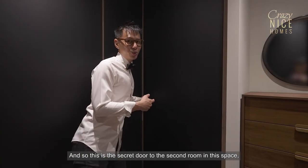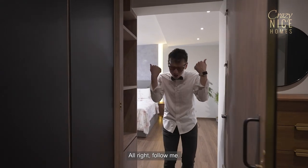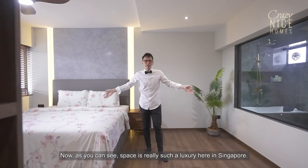And so this is the secret door to the second room in this space, and it is the master bedroom. Follow me. Now as you can see, space is really such a luxury here in Singapore.